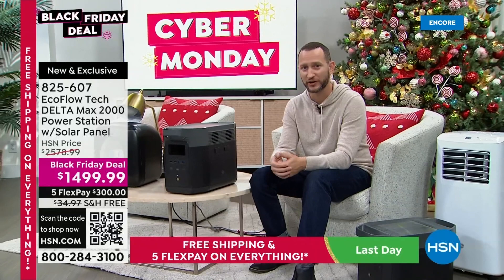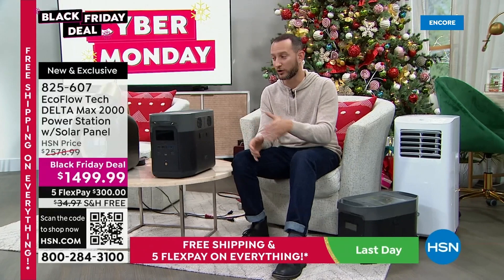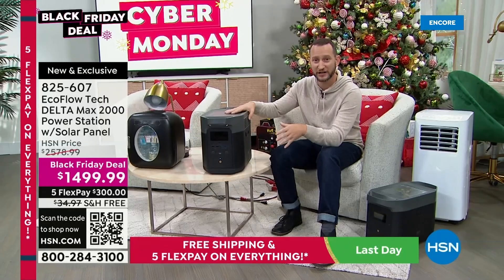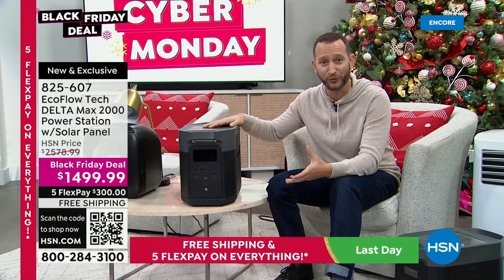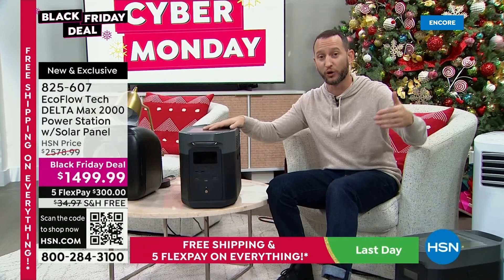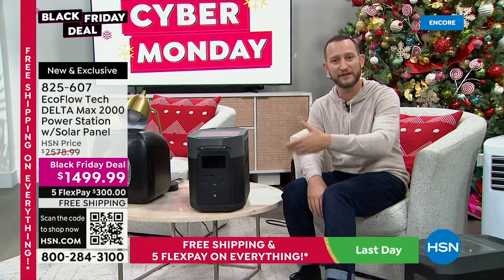If you own a gas generator, it's a perfect marriage: instead of running your gas generator nonstop, you can run it for a little over an hour to recharge this from zero to 100%. Your Delta Max will power 99% of your home appliances — we showed a full-size refrigerator running for over 30 hours, and it only takes a little over an hour via an AC outlet or gas generator to recharge. So turn off the gas generator, save your gas, and use the Delta Max to run the rest of your home appliances.